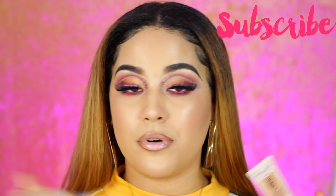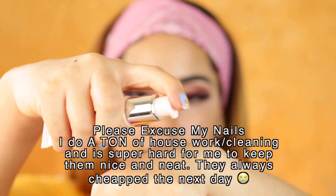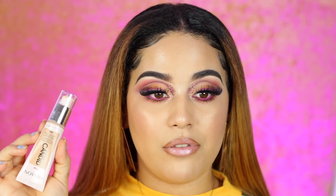Right off the bat, this foundation does oxidize — at least for me. I'm gonna show you guys how dark it gets. The foundation comes in a little tube with a pump, which I'm not mad about because it's a very nice, compact size. It doesn't take much space, which I really like because most of us don't have huge makeup storage. This foundation comes in 31 different shades and retails for $10.99. Drugstore prices have definitely gone up, but anyway, moving on.